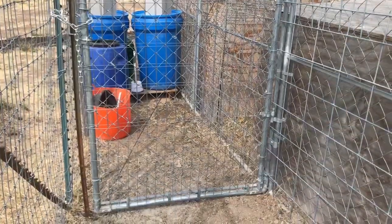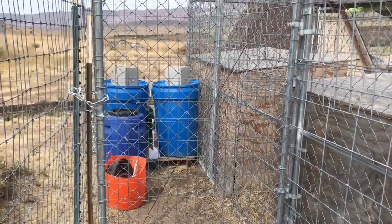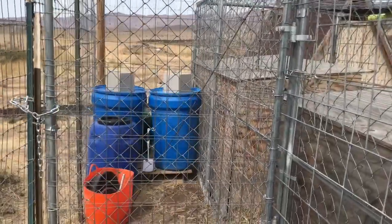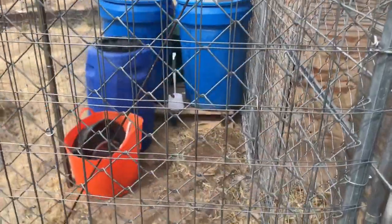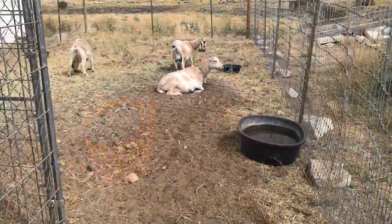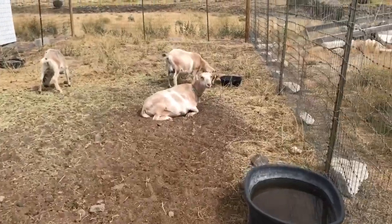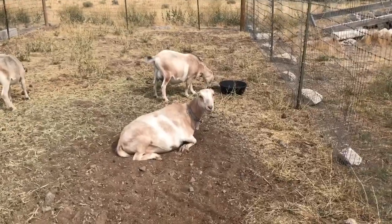Just inside the gate there's a small area that I've left and put a gate in front of — that is for keeping the food in. I had to double-reinforce that gate also because these girls love their food.